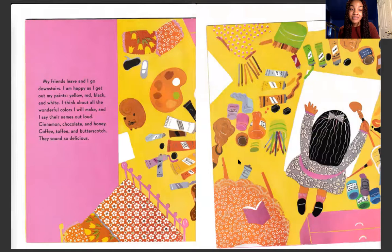Cinnamon, chocolate, and honey. Coffee, toffee, and butterscotch. They sound so delicious.